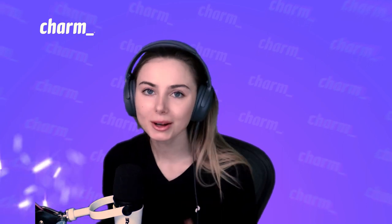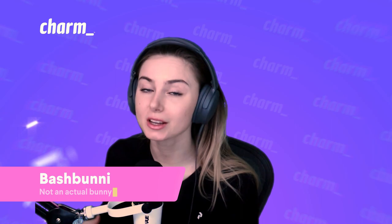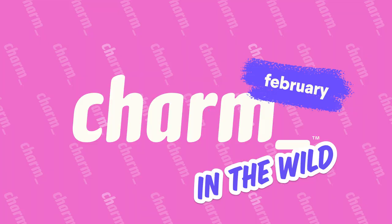Welcome back to our Charm News segment where we go over all the latest of what we've been up to, what our community has been up to, and what businesses have been building with our stuff. We've got some awesome features and we did a lot this month. So we're going to recap February 2023 for you right now.